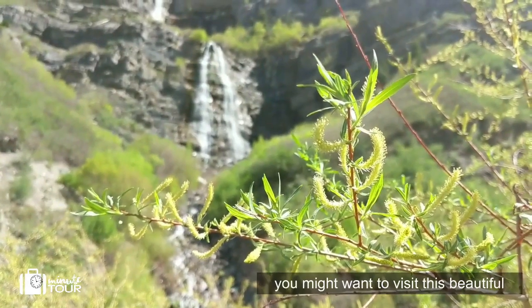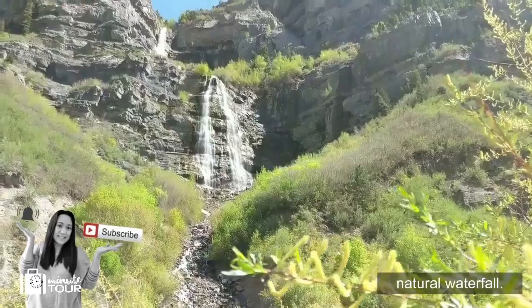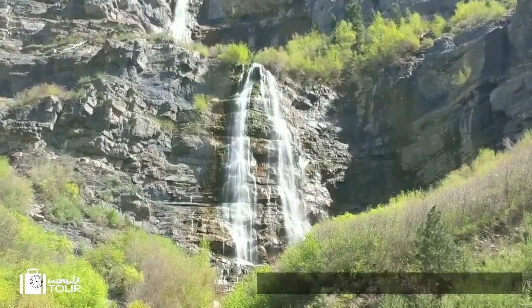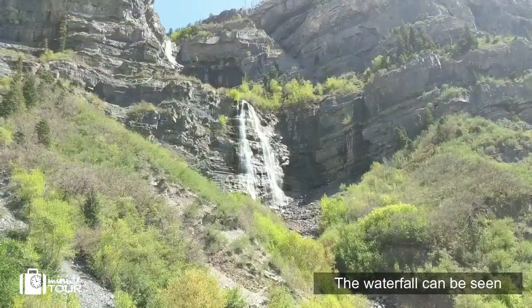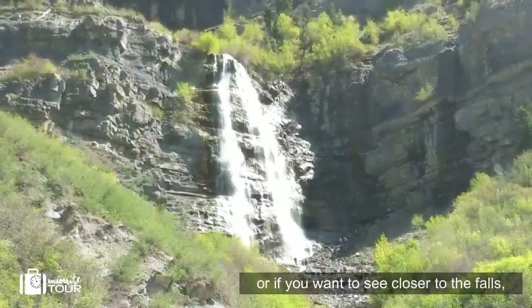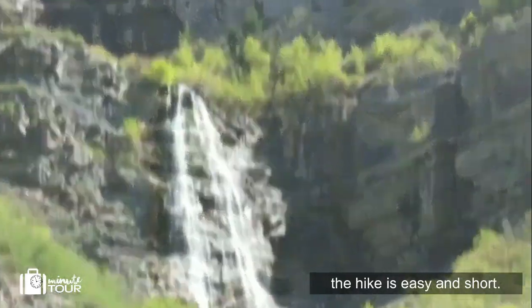If you are in Provo, you might want to visit this beautiful natural waterfall. Bridal Veil Falls is 600 feet tall and it's one of the most impressive waterfalls in Utah. The waterfall can be seen from the highway and parking lot, or if you want to see closer to the falls, the hike is easy and short.